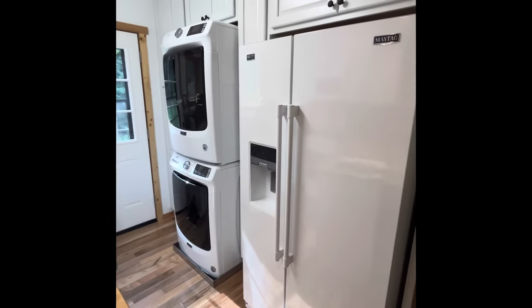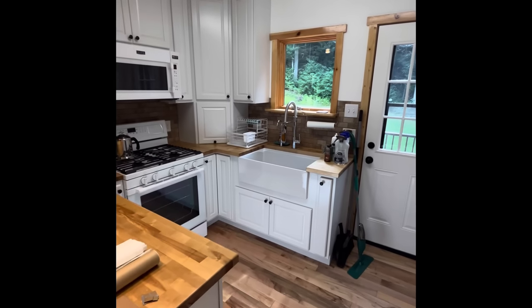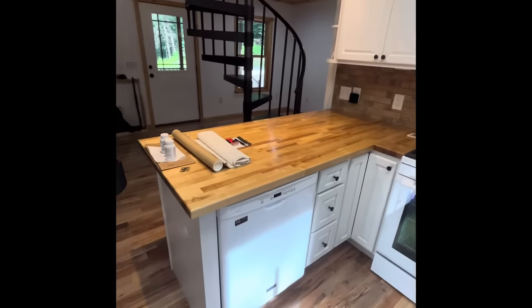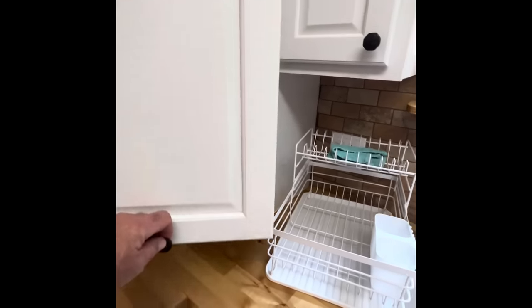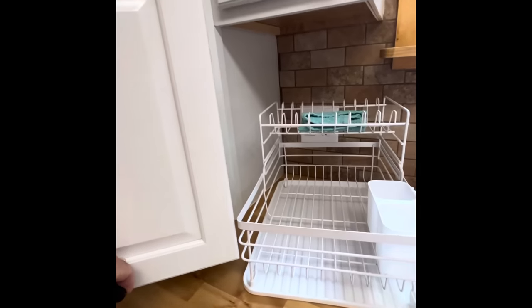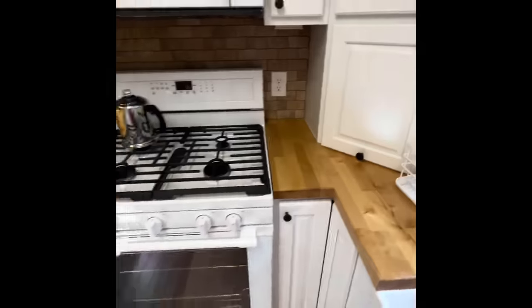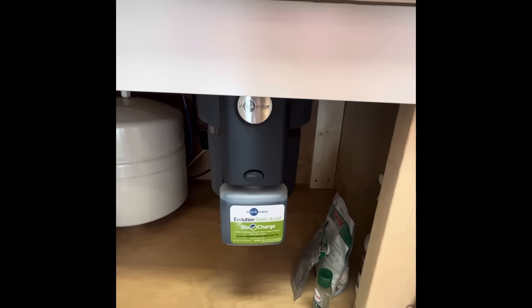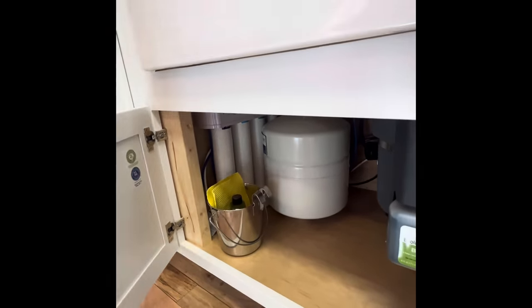Walking into the kitchen — it has a full-size double-door refrigerator, stackable washer and dryer, a farmhouse sink, propane stove, butcher block countertops, a dishwasher, and I even did an appliance garage. It has a garbage disposal — even though we have a septic tank, I put in one that discharges a bio fluid to assist. I also did an extra filtration system for the drinking water.